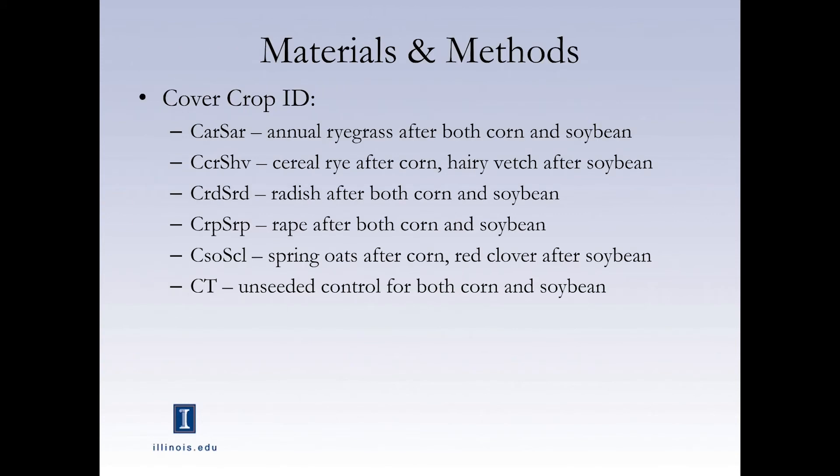The cover crops we used were annual ryegrass after both corn and soybean, cereal rye after corn, and hairy vetch after soybean — these two treatments are the ones I looked at for microbes. We also had radish after both corn and soybean, rye after both, spring oats after corn, and red clover after soybean. Of course, we had a control with no cover crops — just bare fallow.